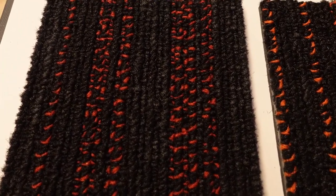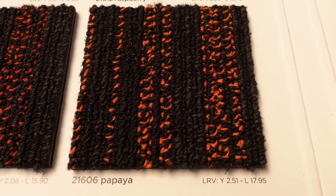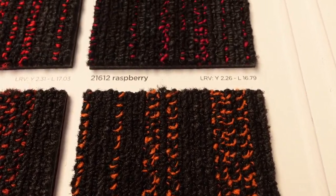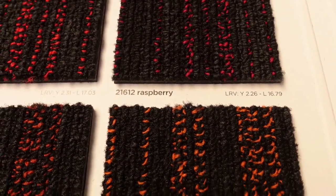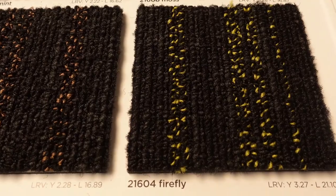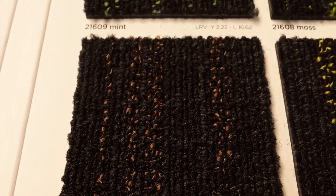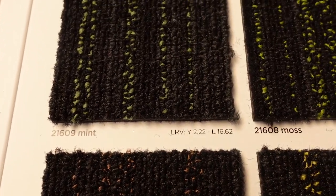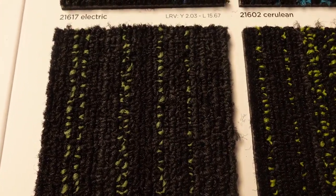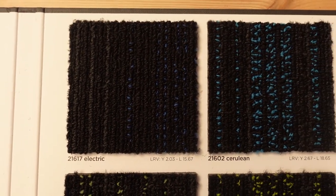I'm trying to show you the product, the code number and the name. So if you see one you like, make a note of it — just pause your video and make a note of the colour and the name. If you get in touch, you can quote the one you're interested in; it makes it a little bit easier for us to identify exactly what you're after.